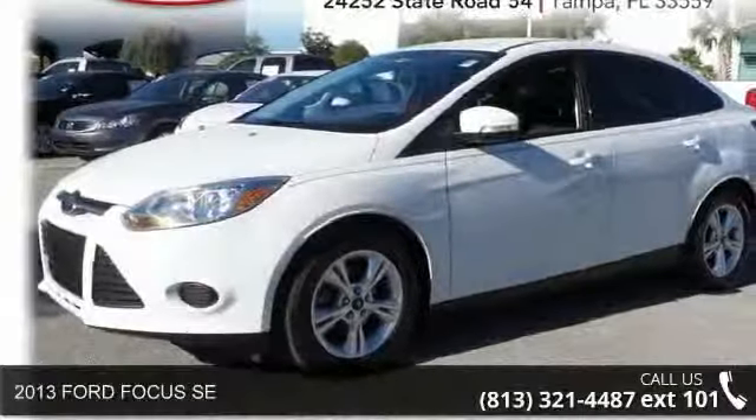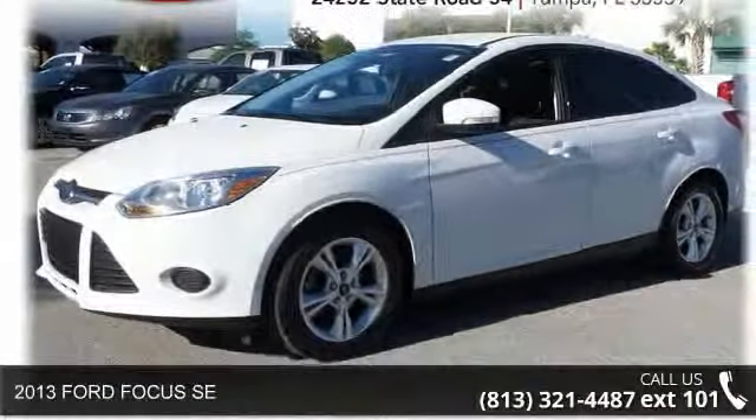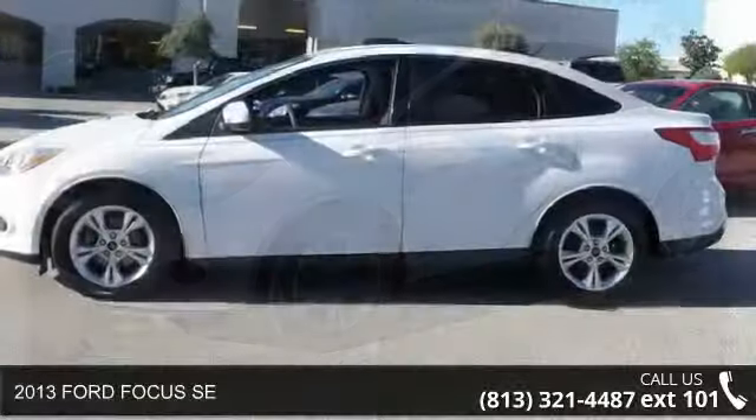Presenting the 2013 Ford Focus SE. This may be the set of wheels you've been looking for.